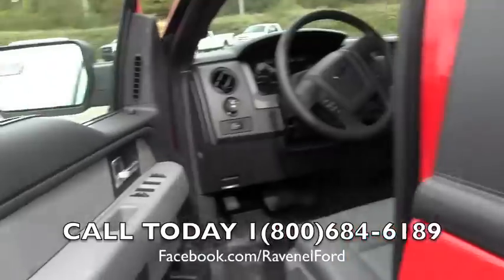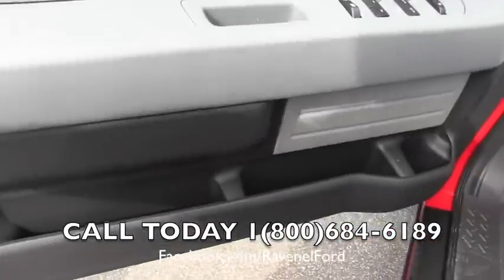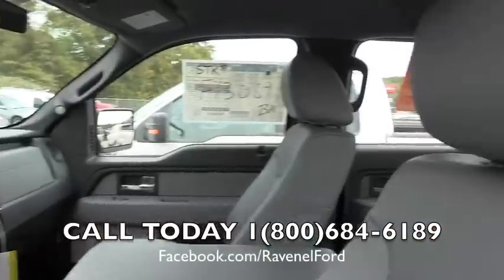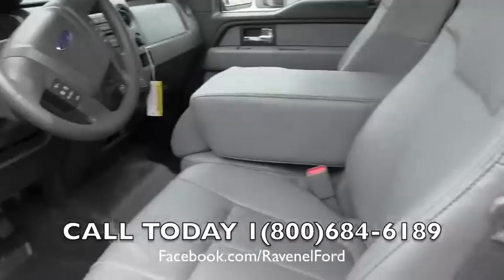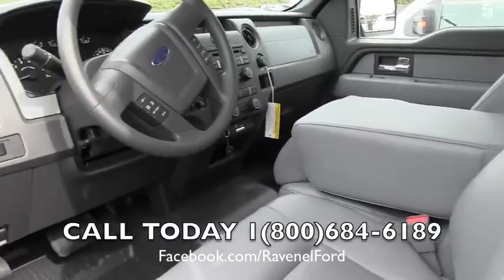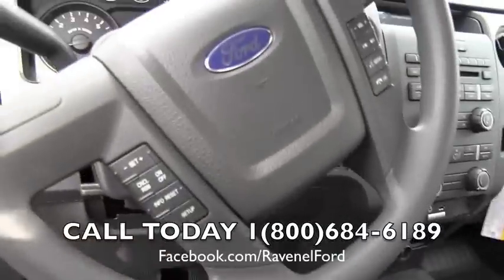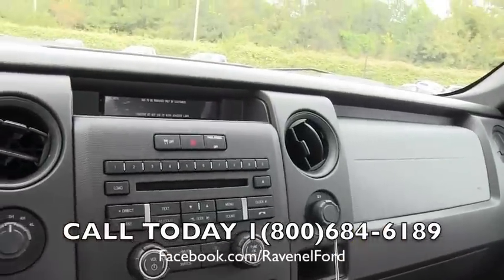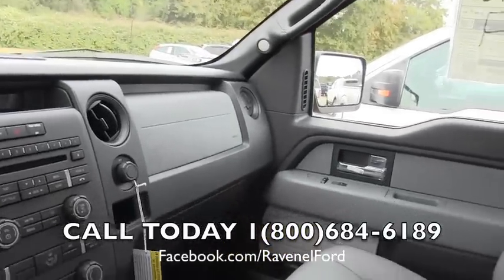Let's take a look at the inside. Keyless entry, power windows, power door locks, power mirrors right here for you. Lots of cubby hole space to throw things in. We've got the vinyl interior seating, easy to keep clean as you can see. Vinyl floors, cruise control, audio functions on the steering wheel, and a CD player as well. This is a really clean truck.